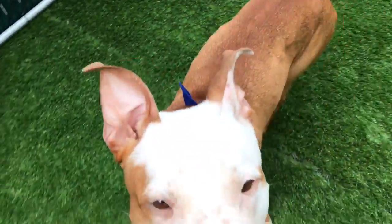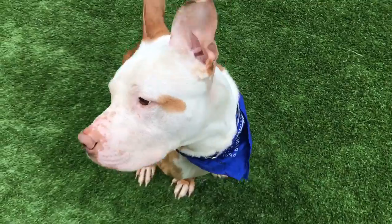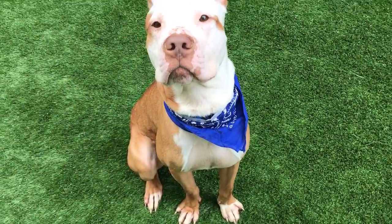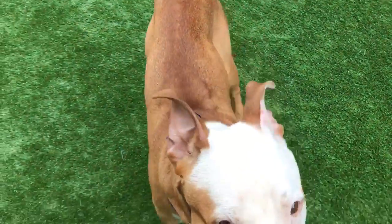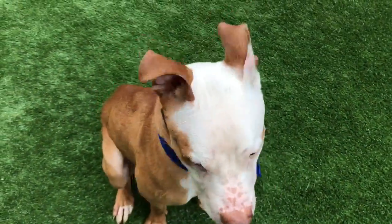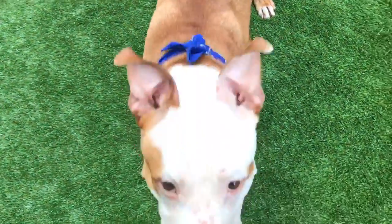He's taking his treats nicely, a little bit grabby. He's a tiny bit underweight, so he's pretty hungry. Very food motivated, but he's very nice with his sits — he sits patiently for his treats. Can you show me a sit? Good boy. And he's taking them a little bit more gently as we go along.